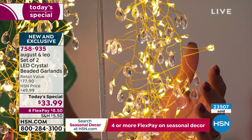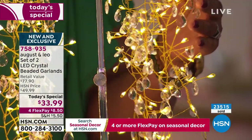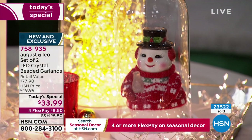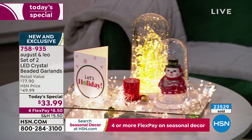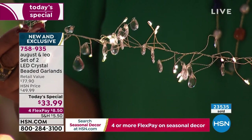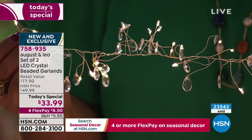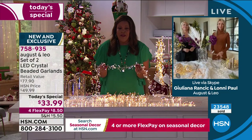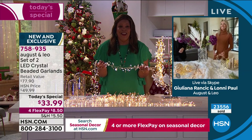We've sold 23,500 since midnight — this is wildly popular. We had to reload some colors, but I don't know if we can do it again. Gold is the most limited; silver is the most popular. This silver is absolutely breathtakingly beautiful. We're almost at the 24,000 mark. Congratulations to Lonnie and Juliana — you knew this was a hit last year. To bring it back and be able to get two for the price of one — this is an incredible value.